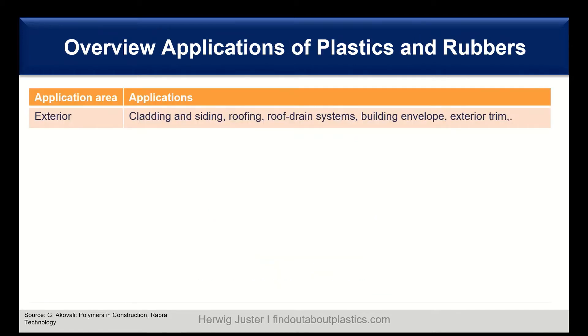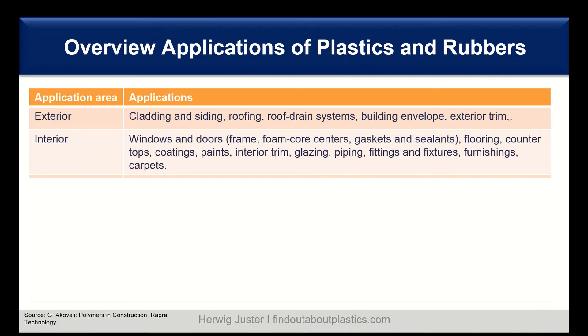Let's discuss the application areas for plastics. Starting with exterior: typical applications are cladding and siding, roofing, roof drain systems, and exterior trims. For interior, classic applications are windows and doors, flooring, paints, interior trims, glazing, piping, fittings, furnishings, and carpet.